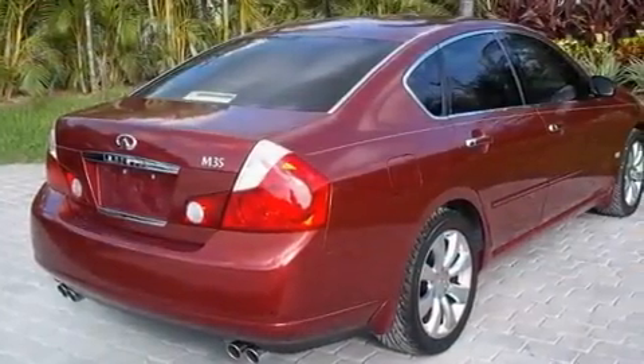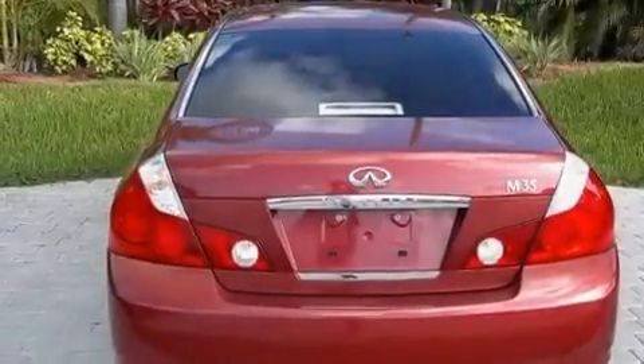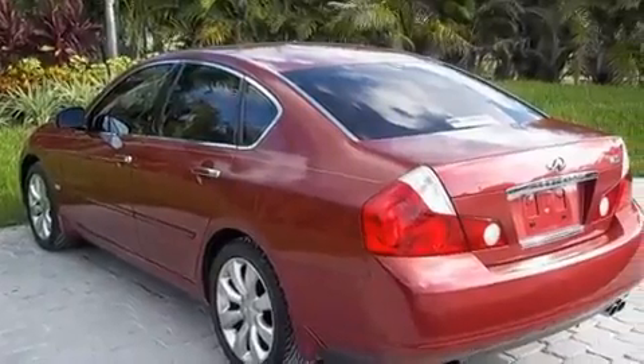Its top features include memory settings for the seat's positions so you can recall your favorite alignments with the push of one button, a sunroof, cruise control, a CD player, leather seats, a multi-link rear suspension, and aluminum wheels.